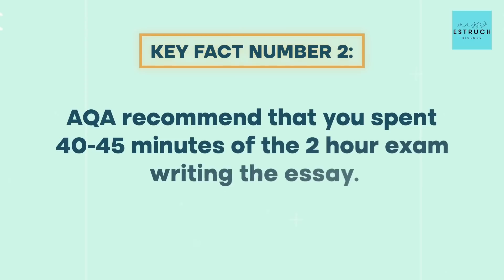AQA recommend you spend 40 to 45 minutes of the two-hour exam writing the essay. Don't be tempted to spend less time than that, because it is worth 10% of your grade. If you run out of time and don't write four paragraphs, you're going to lose 10 marks instantly.